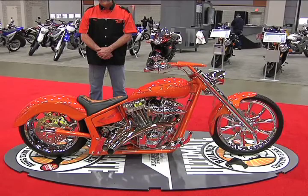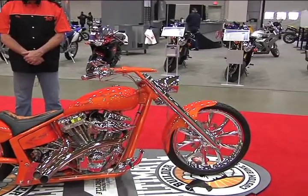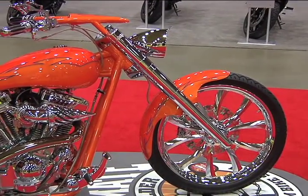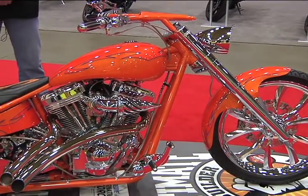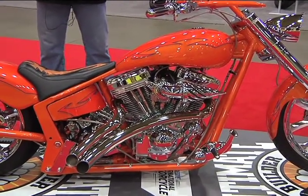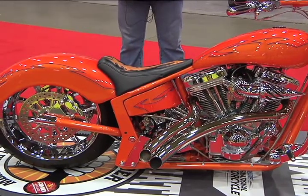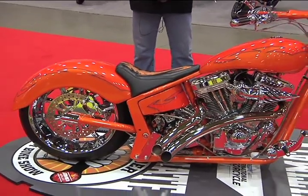Let's start from the beginning — what were you trying to accomplish with this build? This was a pro-street design we were doing for a customer. He wanted something low, sleek, and with really nice lines to it. The vision was to have something unique, something you're not going to see on the average market. We did lots of little touches with the handlebars, fenders, and other things to make it a truly one-off motorcycle.